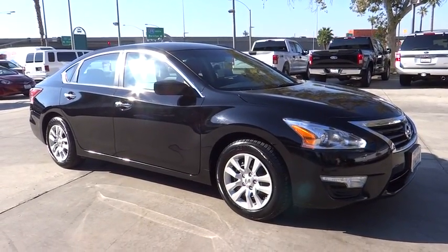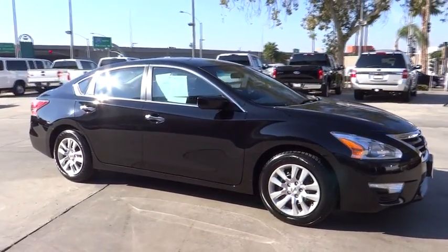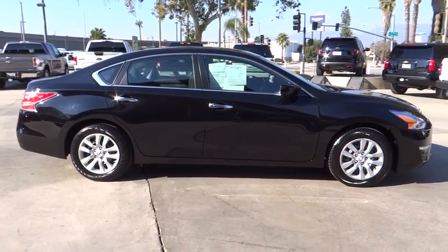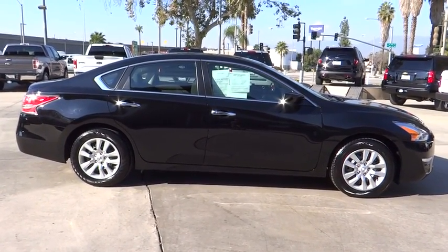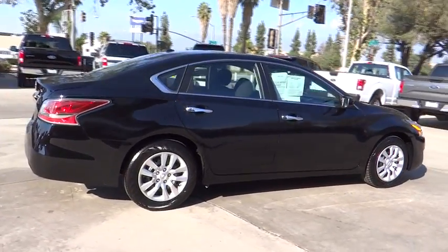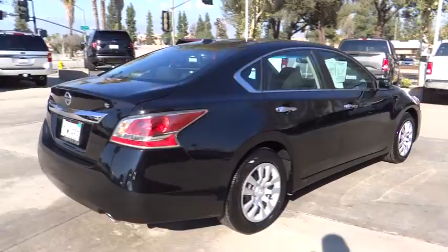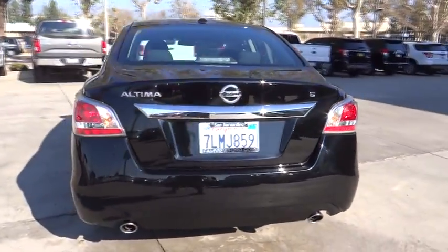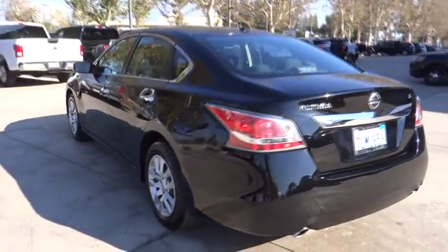The 2015 Nissan Altima. The Nissan Altima offers advanced features to make life easier, and most of the features come standard. Combine that with the powerful engine, six standard airbags, and over 5,000 quality and performance tests, and you'll see the Nissan Altima is made to drive and built to last. This vehicle has less than 40,000 miles.